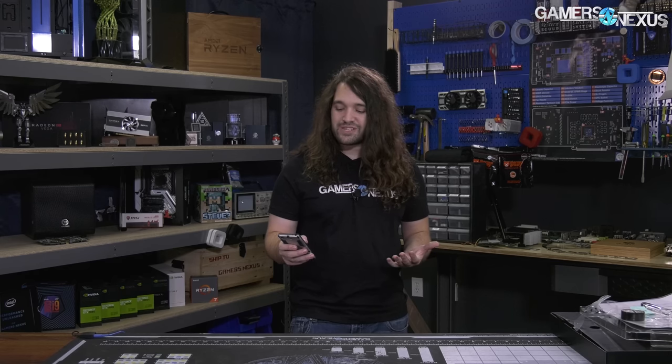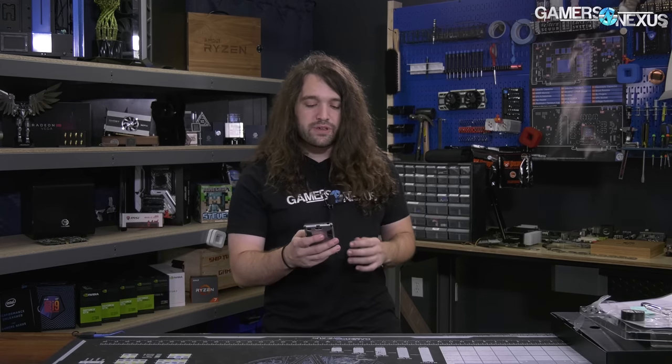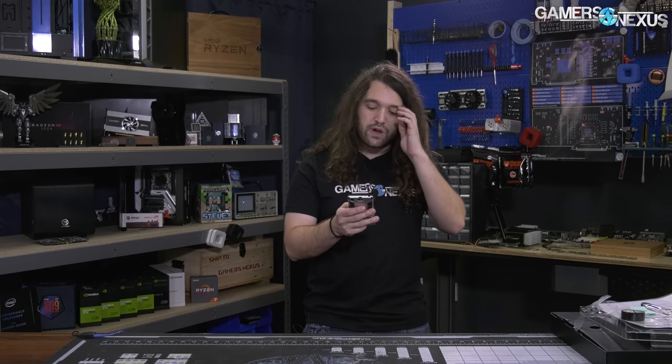Despite being greeted at the door by one of the co-founders, Mark, at Principled Technologies, who said 'we disagree with you,' the reality is that their new results showed that we were actually right — as was Steve from Hardware Unboxed and others who were involved in this. So let me read Intel's response first.